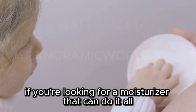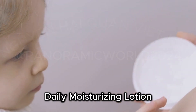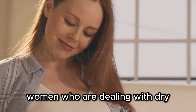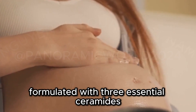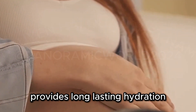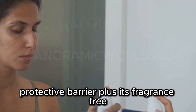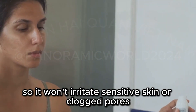If you're looking for a moisturizer that can do it all, look no further than the CeraVe Daily Moisturizing Lotion. This affordable and effective lotion is a must-have for anyone, but it's especially great for pregnant women who are dealing with dry, itchy skin all over their bodies. Formulated with three essential ceramides and hyaluronic acid, this lotion provides long-lasting hydration that helps to restore and maintain the skin's natural protective barrier. Plus, it's fragrance-free, oil-free, and non-comedogenic, so it won't irritate sensitive skin or clog pores.